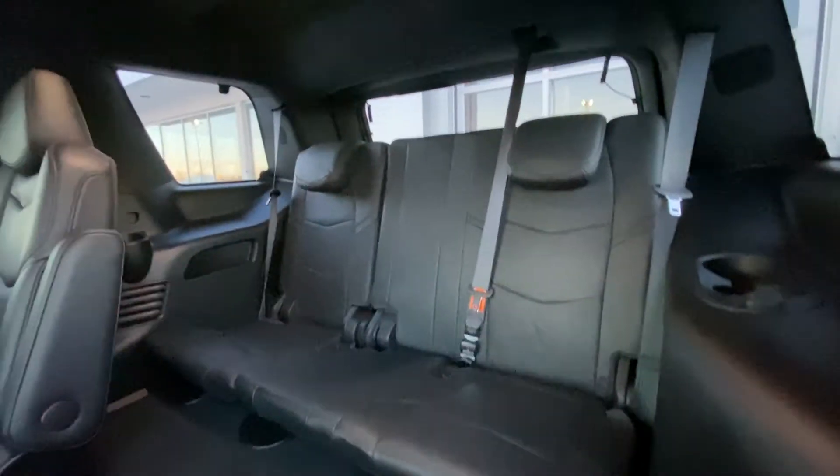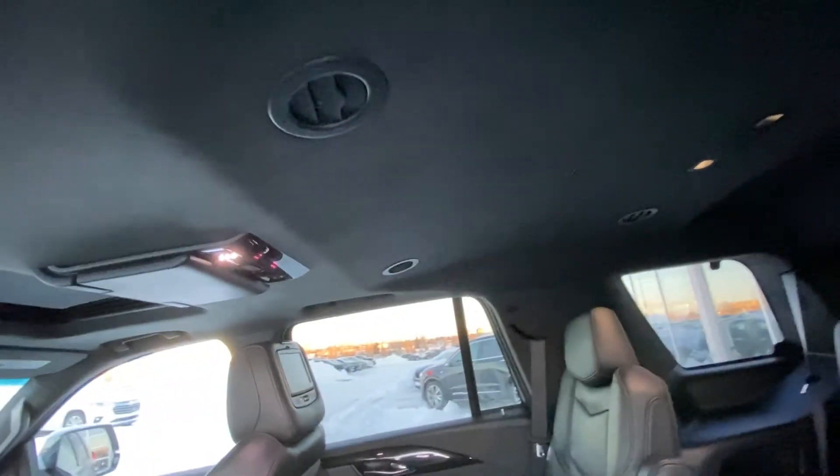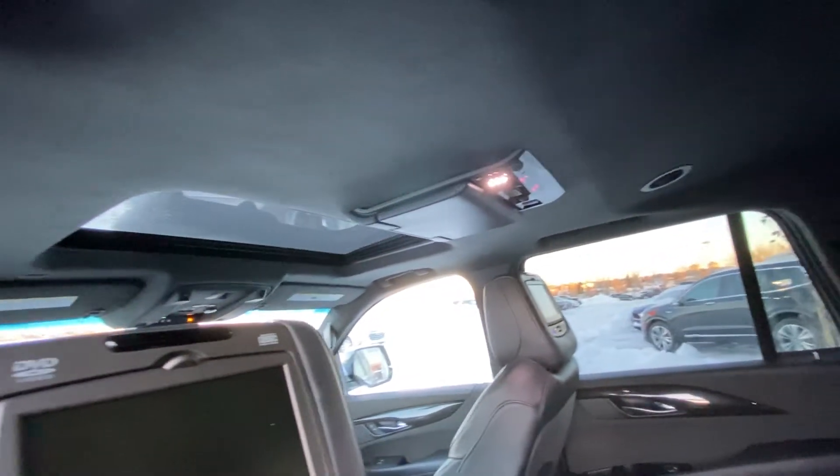This is the seven-passenger Cadillac Escalade. Up top, you have a suede roof, LED lights, as well as your AC vents, and a sunroof up front.